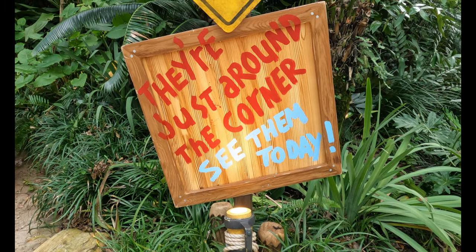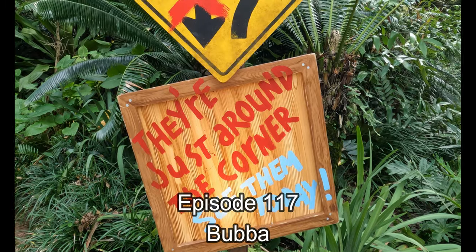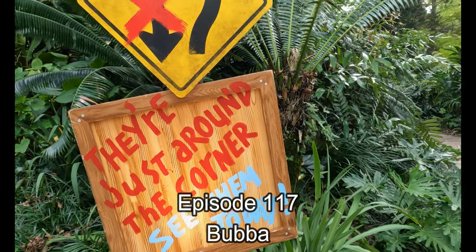Disney is filled with so many details, of course we just have to cover them all. Disney Details, Episode 117, Bubba.